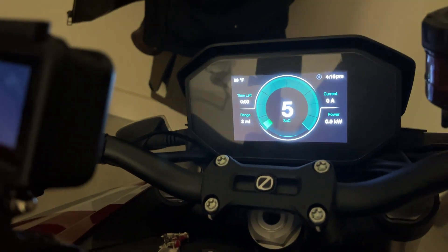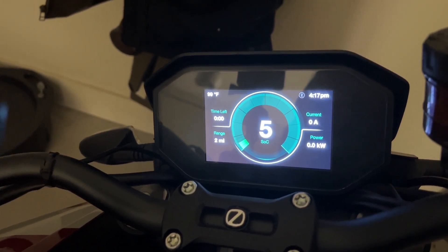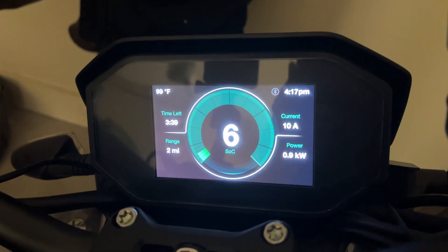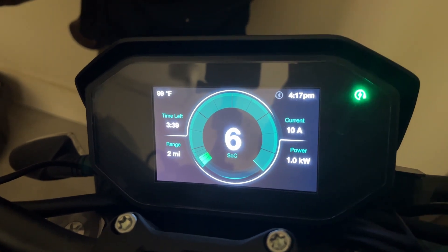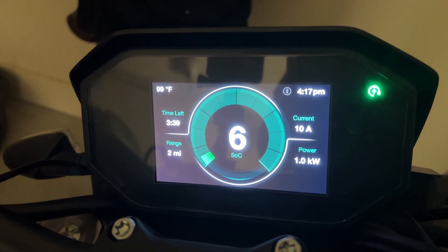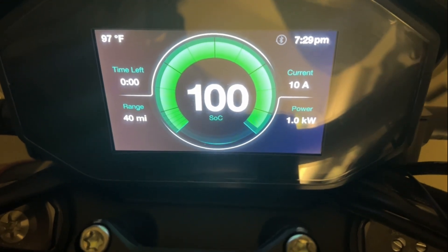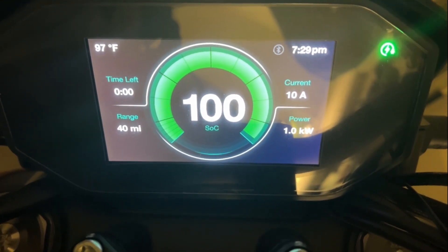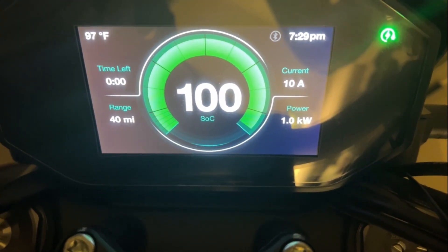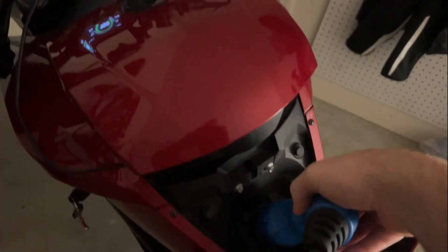Now let's see what happens when we charge this bike. It was completely dead at 0%, I plug it in, and all of a sudden it says I have 5%. The battery starts to charge, we get up to 10 amp current on my wall outlet, and it says it's only going to take 3 hours and 39 minutes — which is impossible. So we wait 3 hours, come back out to the bike, and indeed it is at 100%. You may be thinking that's pretty fast to charge a 14.4 kilowatt-hour battery, but this is not accurate.